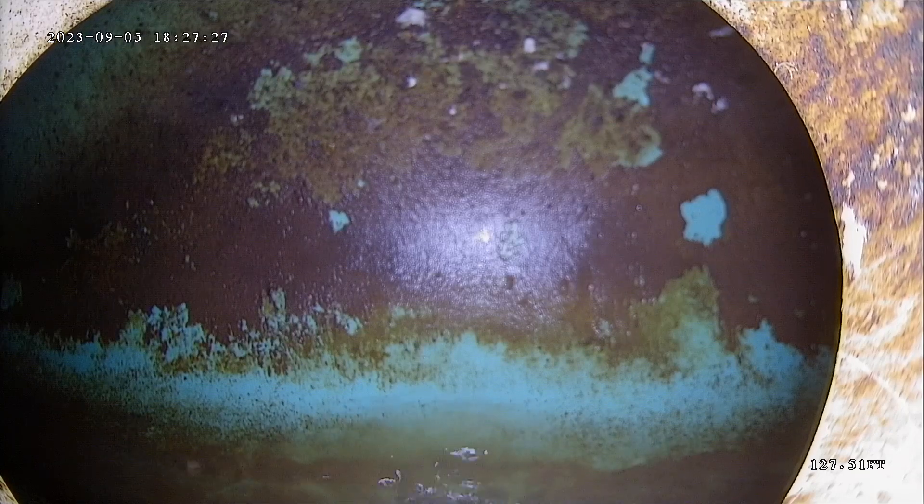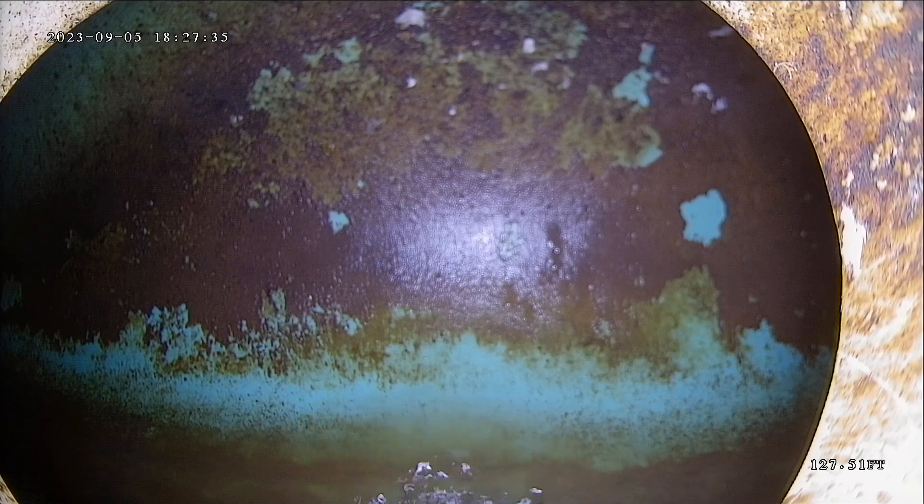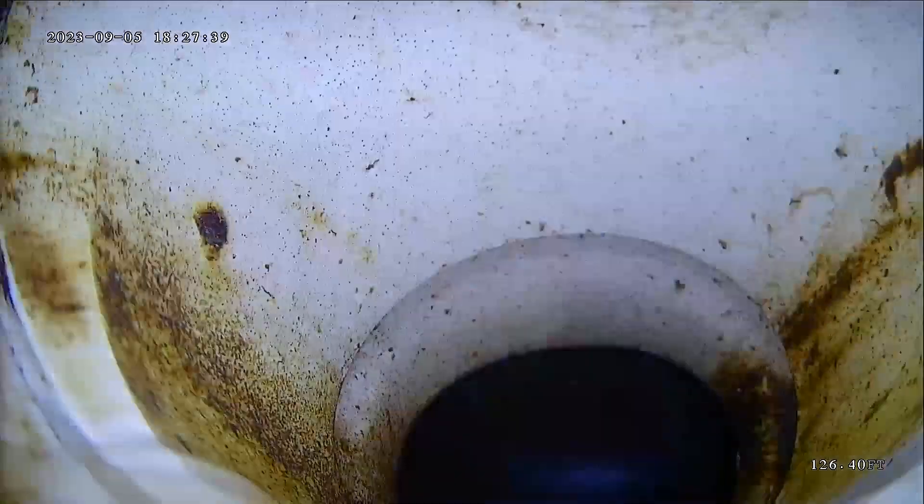This is Andrew with Jota Home Inspections. We're here in Eden today at 5569 Alpenglow Street. We have the camera pushed out 127 feet to the city connection. Now we're going to pull it back, record it, and see what we find.